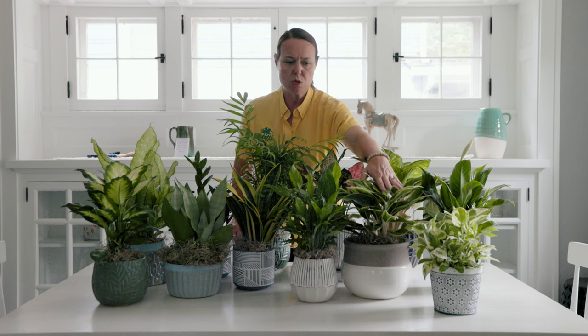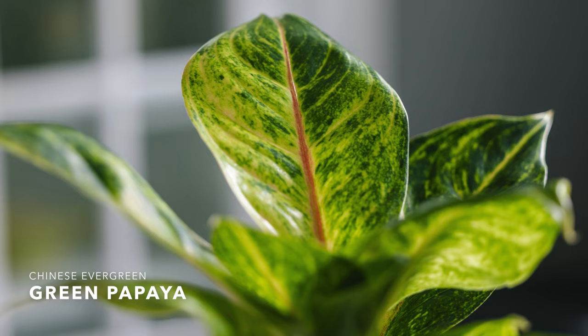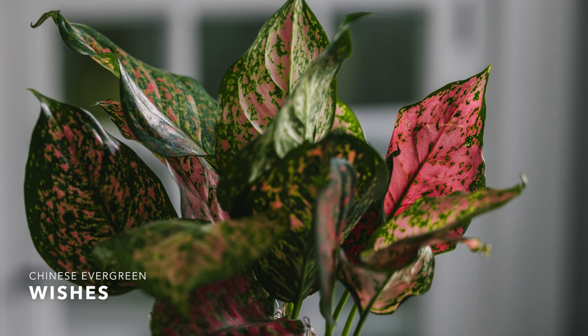The Chinese evergreen family — there are three right here in front of me. They've become very unusual and unique just over the last several years. I have a Siam Pink here, which is a beautiful light pink variegated with nice pinky stems. I have Green Papaya in the back, which has a chartreuse green color and a red midrib vein running right down the center of the leaf. And then this one's called Wishes, one of the deep pink, redder varieties. They do well in low light, but if you see any fading of color, give it a vacation in more medium indirect light and you'll see the color return.